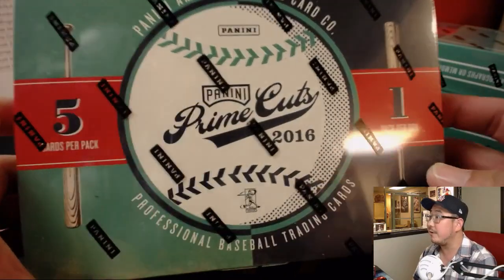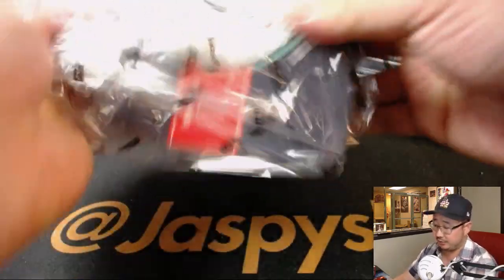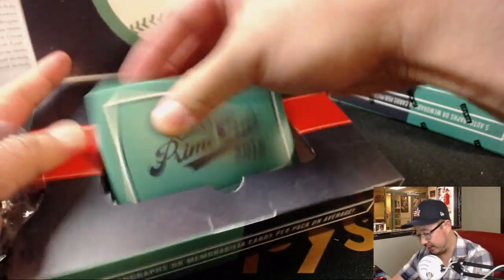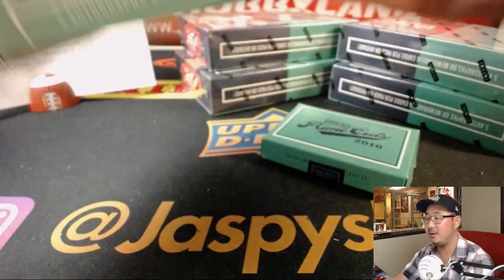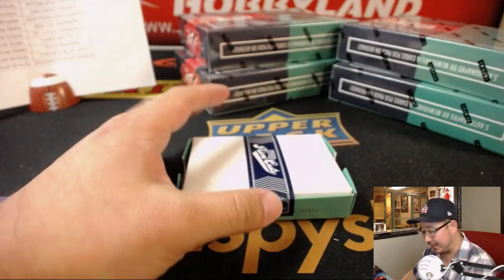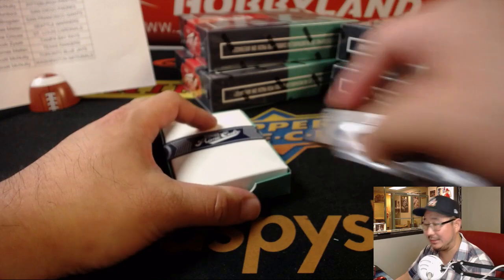All right, here we go. Five cards per pack, one pack per box. We saw some very nice stuff out of the first inner case. Let's see what we get out of the second inner case. Daniel Cornejo's saying pull a Koufax for that guy — and I'm sure Mr. Cairo would not mind a Sandy Koufax.